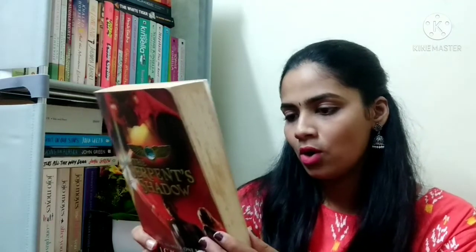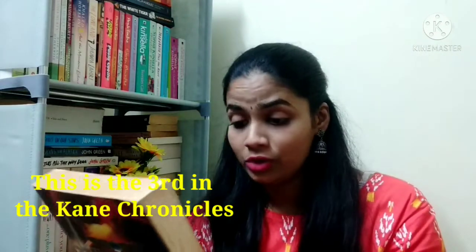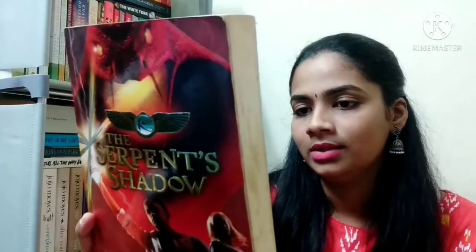The next book is also by Rick Riordan — The Serpent's Shadow. I think it belongs to the same series as The Red Pyramid, the first book I showed. I believe it's a series but I'm not entirely sure. I really don't have much idea about this series, so if you've read it and loved it, please let me know in the comments — I'd love to learn more about it!